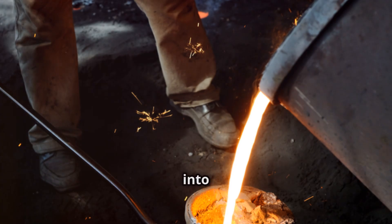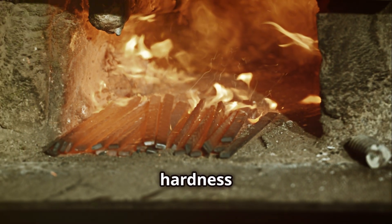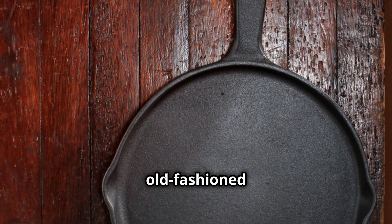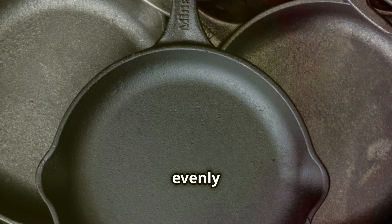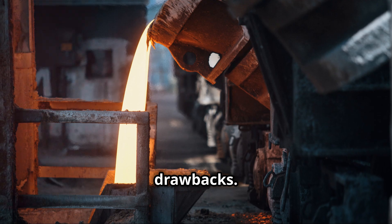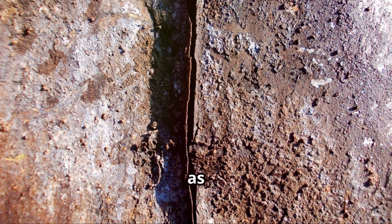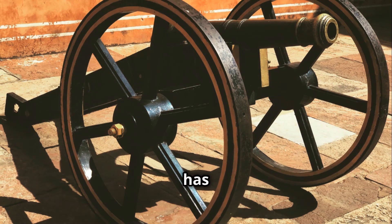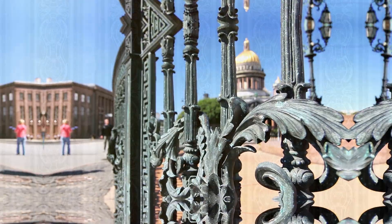Imagine pouring molten iron into a mold — that's casting. Cast iron is known for its hardness and compressive strength; it can handle a lot of weight. Think about old-fashioned cast iron skillets: they're heavy, but they heat evenly and last forever. But cast iron does have its drawbacks — it's brittle, meaning it can crack or break under stress, and it's not as good as wrought iron when it comes to resisting rust. Still, cast iron has played a vital role in history: cannons, cookware, even decorative fences.